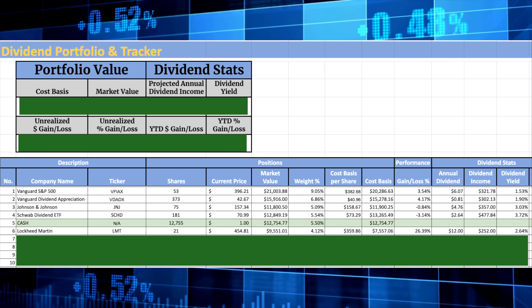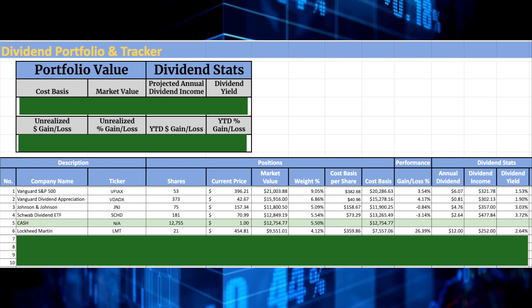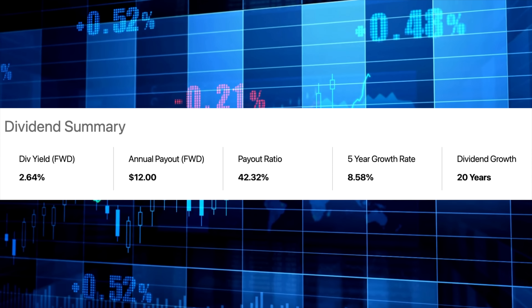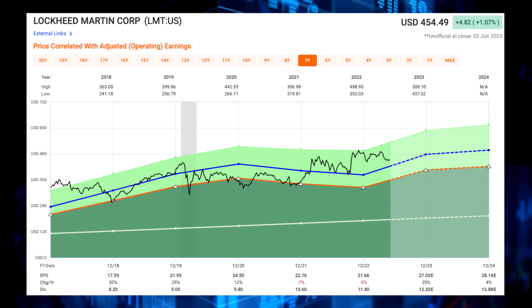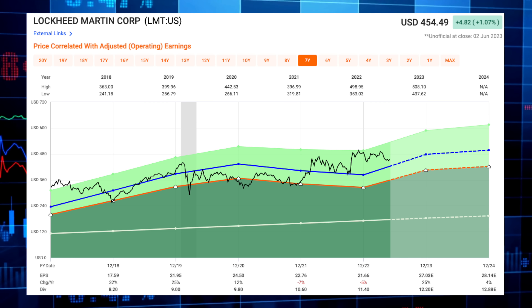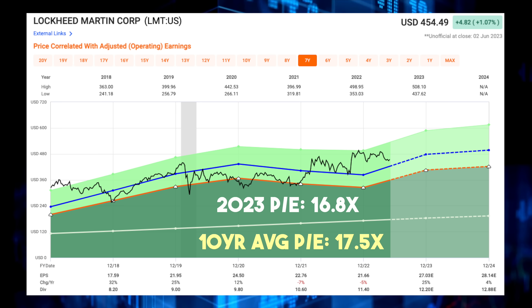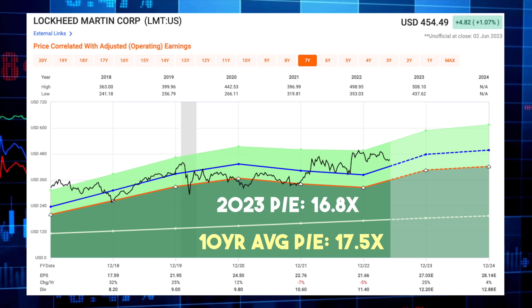Lockheed Martin makes up 4.1% of my portfolio. I own 21 shares that pay me $252 in annual dividend income. Lockheed Martin shares yield a dividend of 2.6%, and the dividend has been growing for 20 consecutive years with a 5-year dividend growth rate of 8.6%. Analysts are expecting big growth in 2023 with EPS expected to rise 25% on the year to $27.03 per share, equating to an earnings multiple of 16.8 times. For comparison, over the past decade shares have traded at an average of 17.5 times, so you're getting a slight discount compared to their prior history.